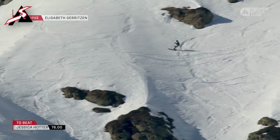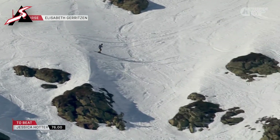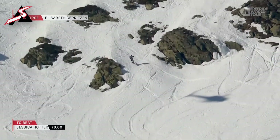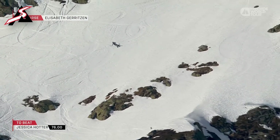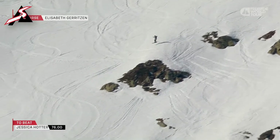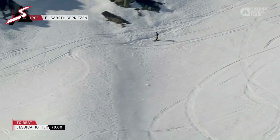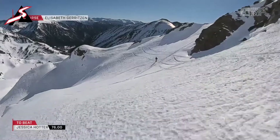Elizabeth Gerritsen putting on a clinic and then going for the big slash turn above here, transferring back into this section all the way across — it's kind of an S-bend there for Elizabeth Gerritsen, making full use of the face. So stoked to see her fly over those rocks that have eaten up so many of the field so far. Pulling a little shifty there, bringing that Elizabeth Gerritsen style. Always, always stylish.